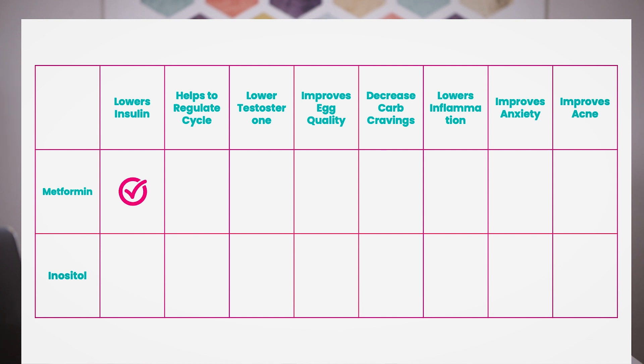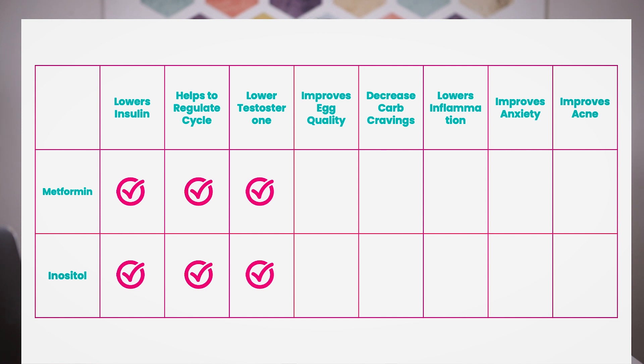Looking at metformin, it helps to lower insulin — and inositol does the same thing. Metformin also helps to regulate the menstrual cycle, meaning you are more likely to have a period more regularly, and so does inositol. Metformin has been shown to lower testosterone, which can help with symptoms like unwanted hair growth, alopecia, and acne — and inositol can address those things too.